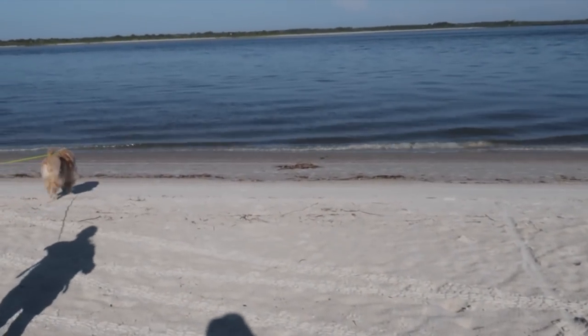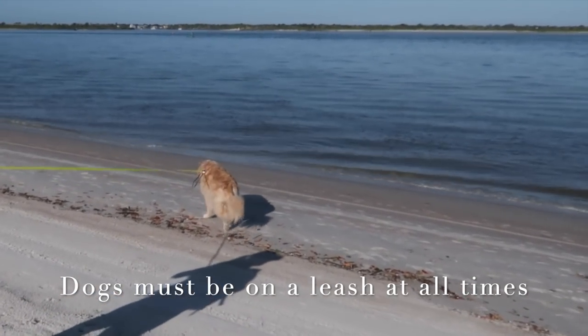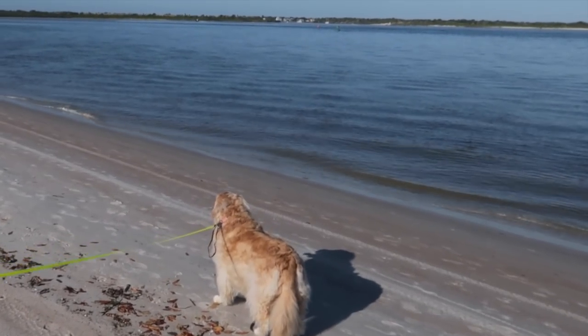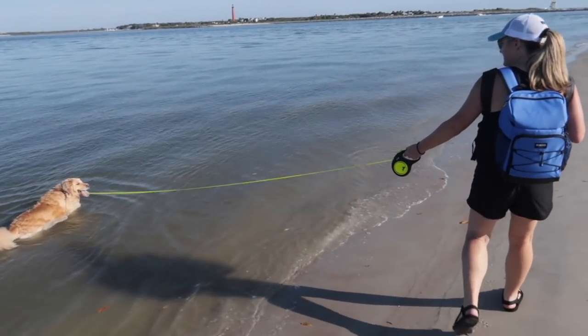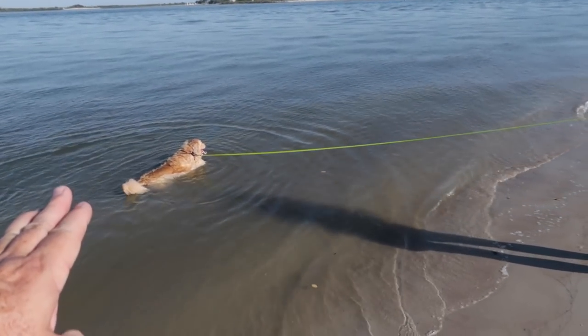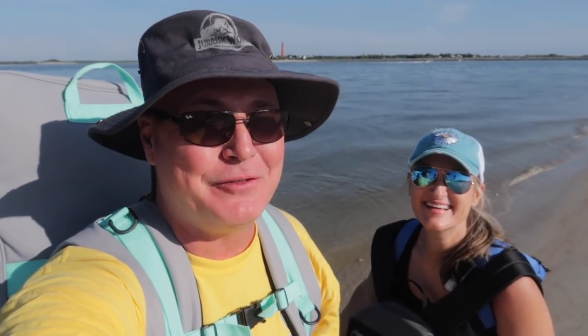Winnie sees the water and heads straight for it. She's going to take a dip and get some water to drink. I'm going to break down the SUP board and show you all about it. It's a workout because I have a manual pump — it takes me about seven and a half minutes to blow this thing up.